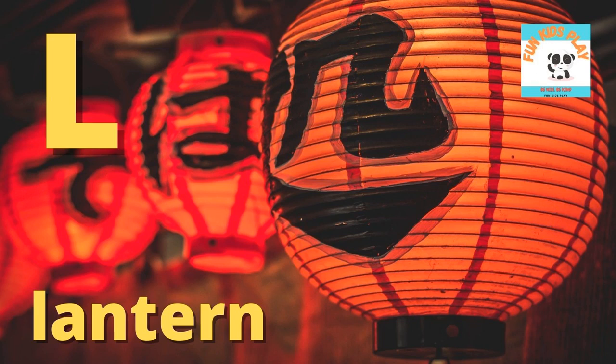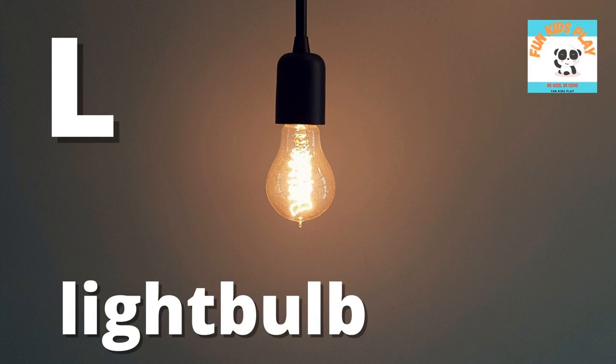L is for lantern. L-A-N-T-E-R-N, lantern. What color is the Japanese lantern? It is red. L is for lightbulb.